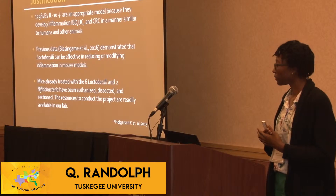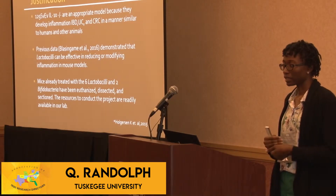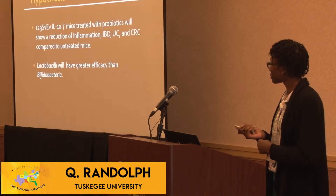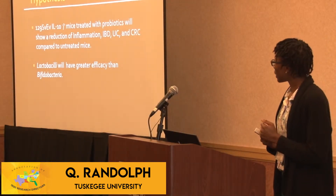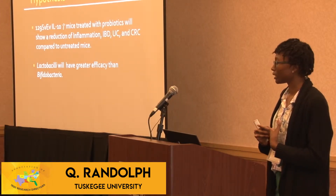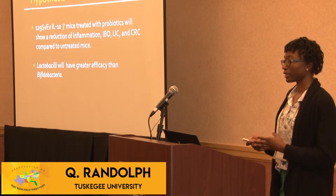These mice had already been given these probiotics, already been euthanized, dissected, and sectioned, so the materials were already readily available for this study. We hypothesized that the knockout mice treated with the probiotics would show a reduction of inflammation compared to the untreated mice, and that lactobacilli would be more effective than bifidobacteria.